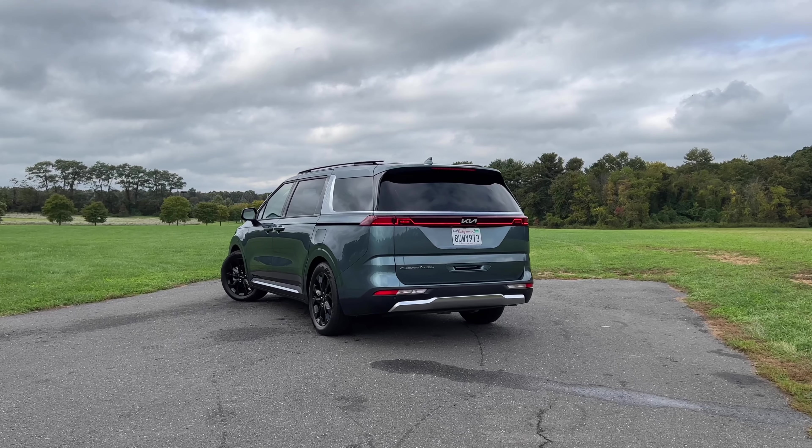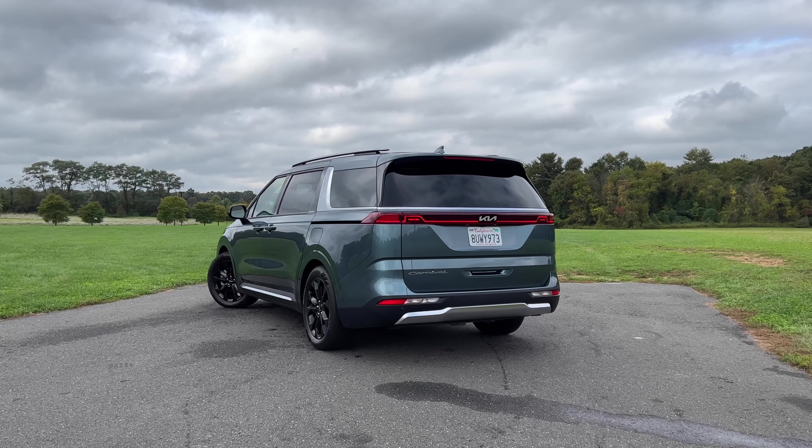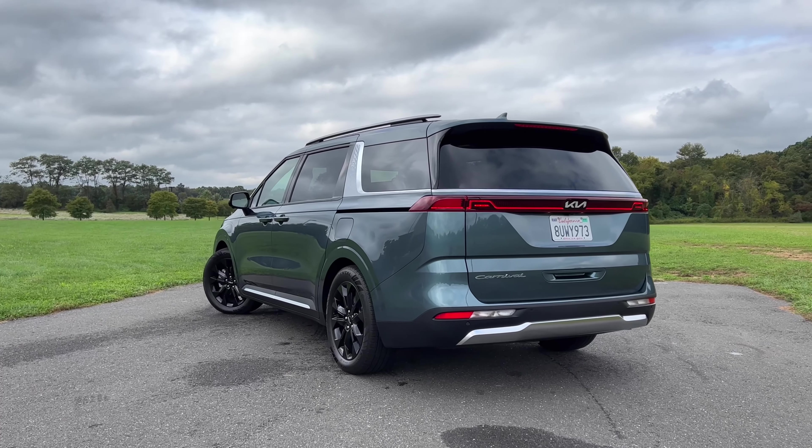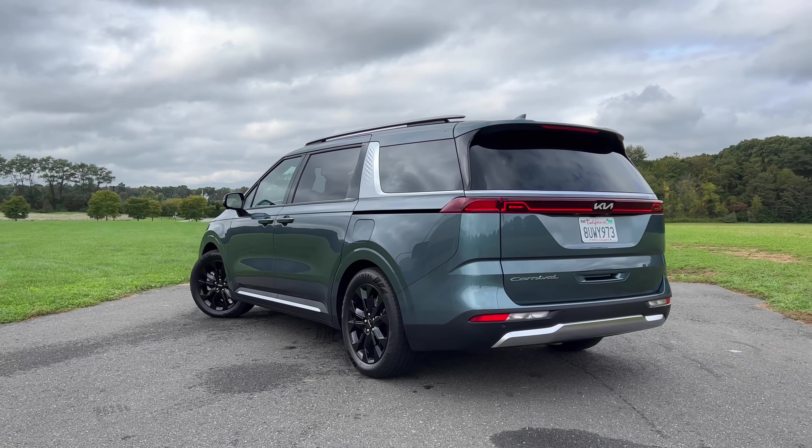The Honda Odyssey, the Chrysler Pacifica, and the Toyota Sienna have always been the kings of the minivan segment. The Kia Sedona always lagged far behind, selling only around 15 to 20,000 units a year, compared to the big dogs that sell well north of 80, 90, or even a hundred thousand units.